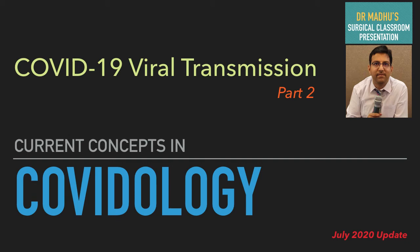Dear friends, in this presentation we will discuss the science behind COVID-19 viral transmission. This is a continuation of our previous presentation on the same topic. In the previous presentation we discussed the modes of COVID-19 viral transmission, and in this presentation we will discuss when a patient infected with the COVID-19 virus can transmit the infection to others.